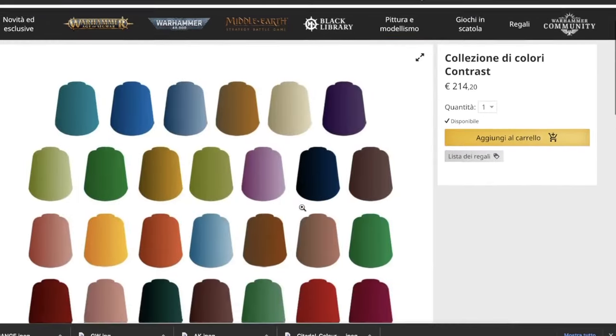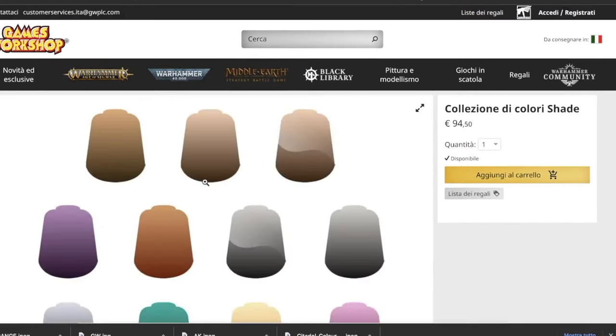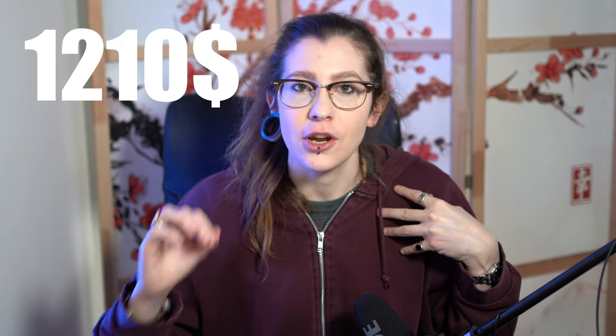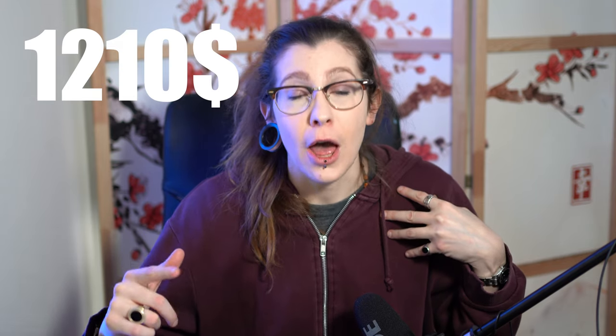Plus they don't sell the full range — they only sell bundles for contrast paint, base, and shades. So I had to calculate the prices of the other ones with some mental math. The total price comes to $1,210, which is a lot, a lot of money.